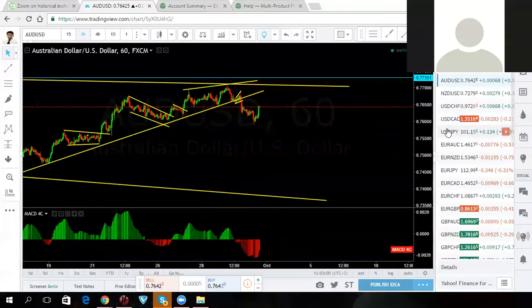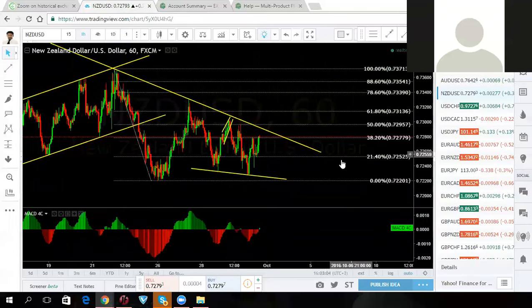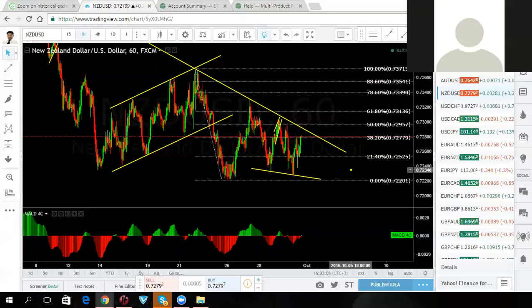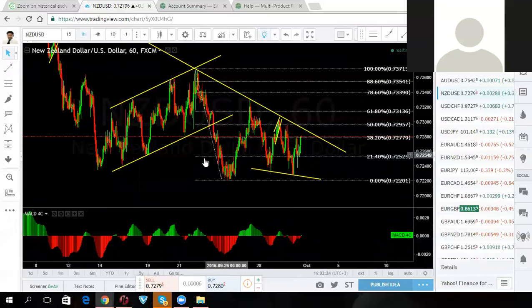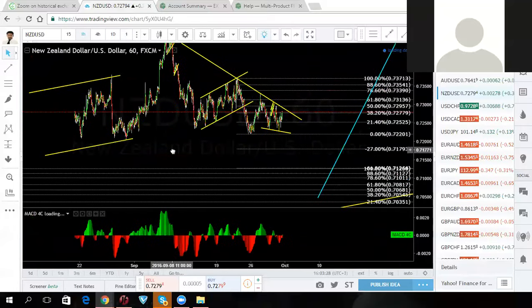Let's start with some of the trades we were looking at. We were in New Zealand last week — we were looking at three trades. We got taken out of this twice for break even. We caught the breakout trade, put it to break even, it went back and took us out. Then we took the second breakout — got another break even trade. So we got two break even trades and decided to stay out and watch. It's actually making a bigger consolidation.